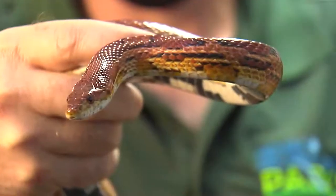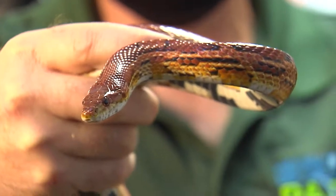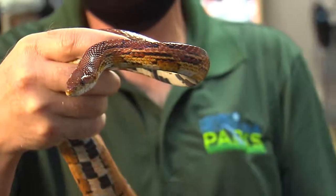One of the big things harming corn snakes is habitat loss in nature. They are also very popular in the pet trade.